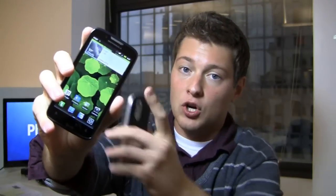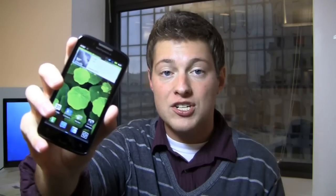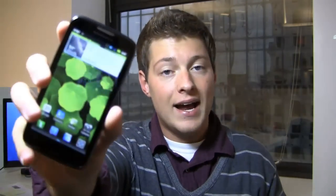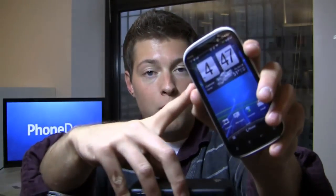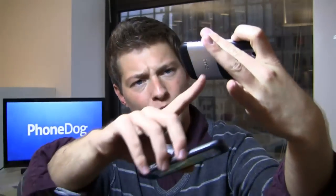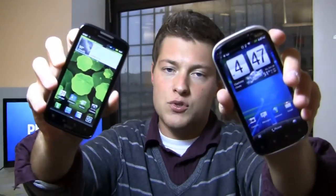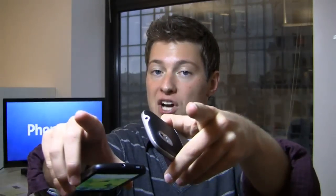The Atrix 2 is a successor to the popular Motorola Atrix 4G on AT&T. It has a dual-core processor at 1 GHz, a 4.3-inch QHD display, and an 8-megapixel camera with 1080p HD video recording on the back. Then you have the Amaze 4G with a dual-core 1.5 GHz processor, an 8-megapixel camera with flash, and a 4.3-inch display with beautiful build quality. Which one's going to win? We'll find that out in the full dogfight.